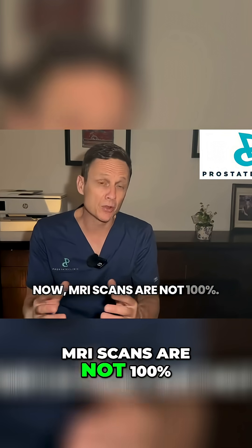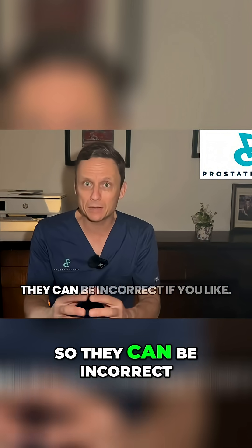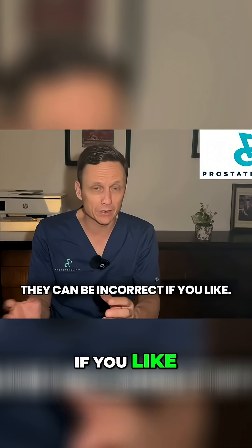Now, MRI scans are not 100%. There is a false negative rate, so they can be incorrect. However, around 90% of MRI scans do give us a reliable report on exactly what we're dealing with.